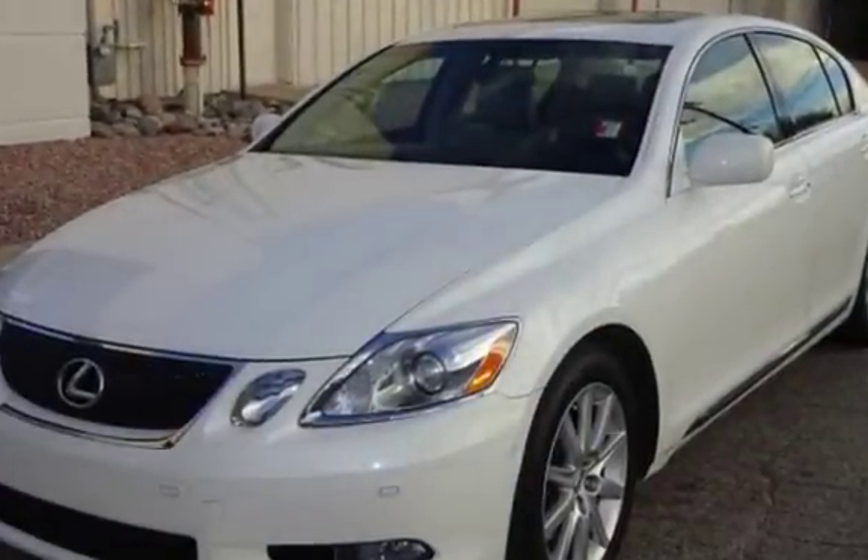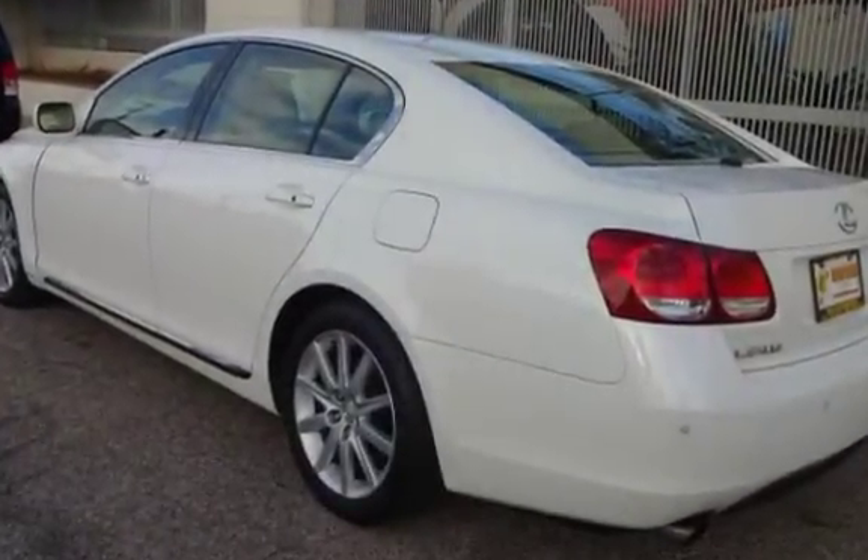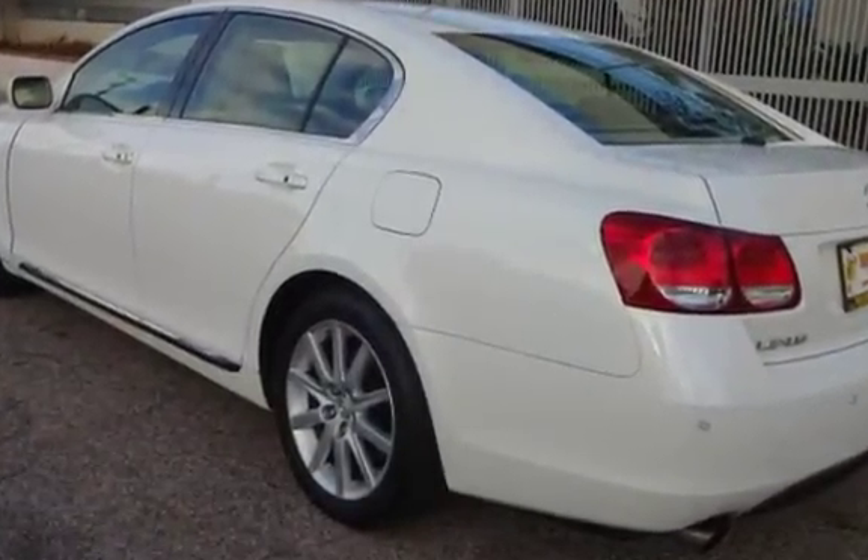This Lexus has less than 83,000 miles on the odometer. Estimated fuel economy for this vehicle is 19 miles per gallon in the city and 27 miles per gallon on the highway.